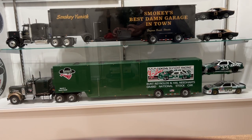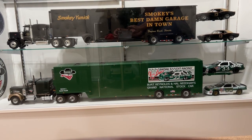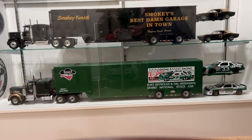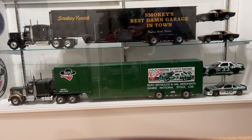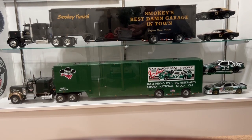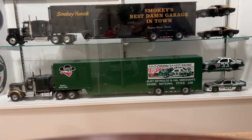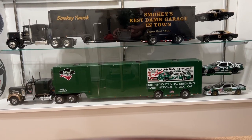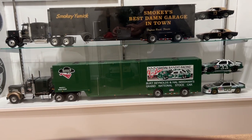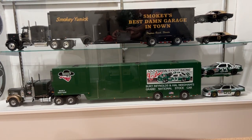This is my skull bandit tractor trailer on the bottom, and on top is a Smoky Eunice 'Smoky's Best Damn Garage in Town' tribute tractor trailer. They both have race cars on the back. The trailers can load cars — they have a ramp that will raise. It's not hydraulic; it has pins that put it in different positions, but this is a really super nice little setup.